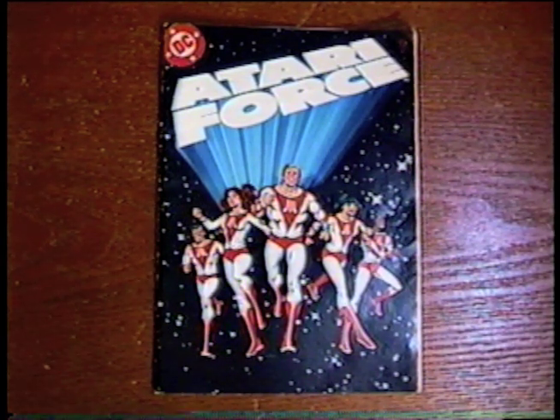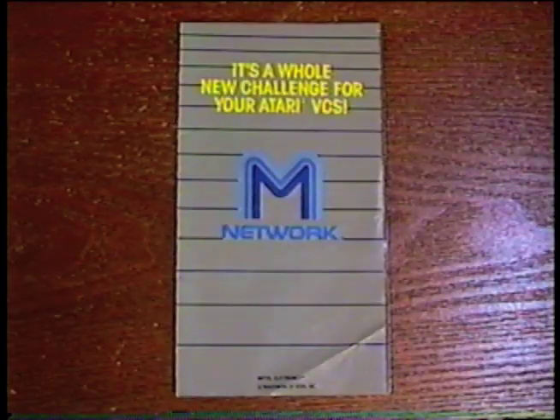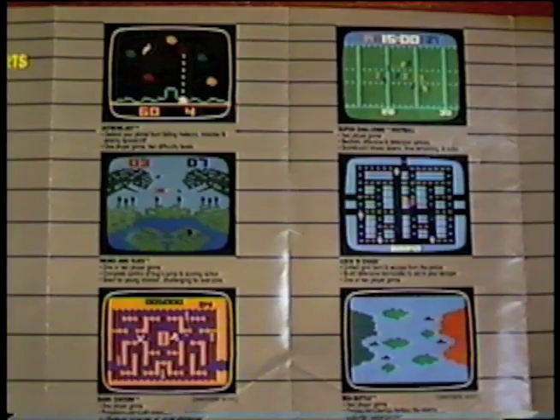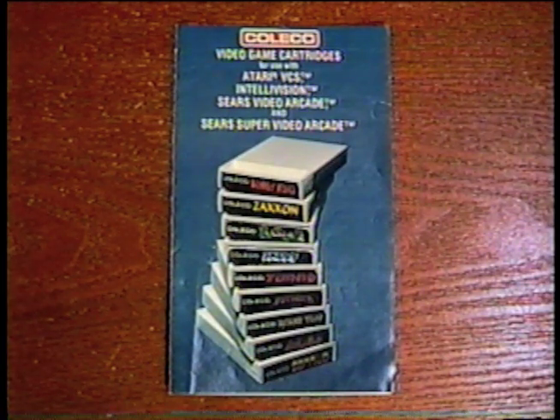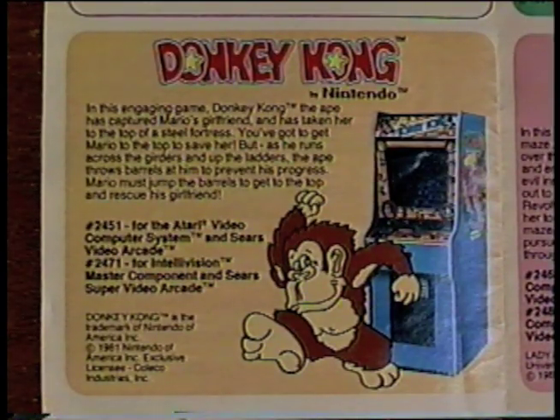And I got issue number one of the Atari Force comic. This came packaged with the Defender cartridge. I also got an M-Network catalog — these were Atari versions of games originally made for Intellivision. I loved Lock and Chase. And there's a Coleco catalog. Donkey Kong was one of my favorites, though the Atari version really wasn't that good.